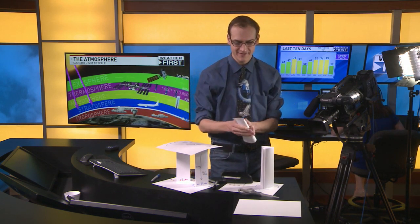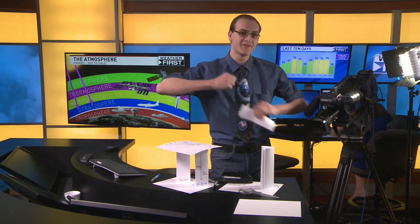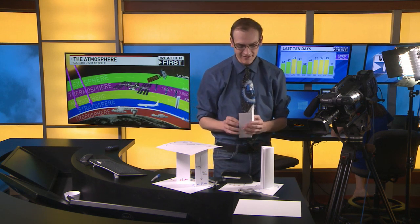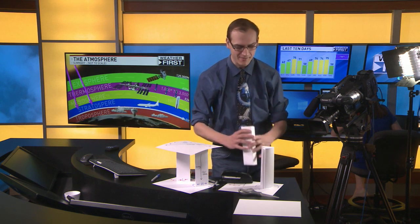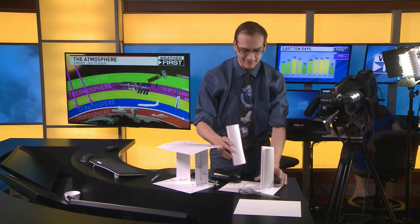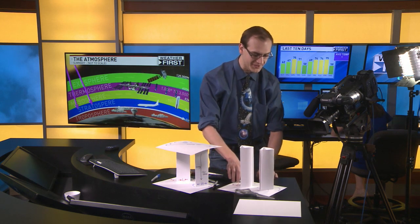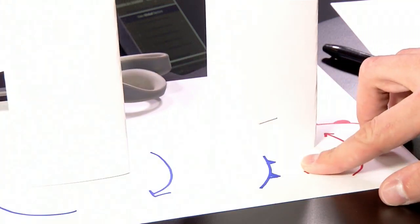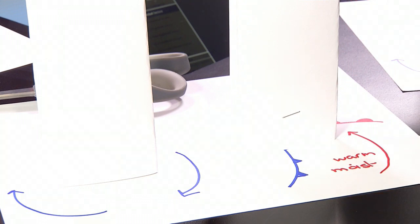We're going to make one more of these: take a cardstock piece of paper, fold it in half, fold it again. What we're making is a model of the troposphere. This is something really cool — I really wish I had something like this when I was younger because it makes the weather make a lot more sense. So we staple that together. Now we have two columns of air: one column sits right over the low pressure, the other sits right over the high pressure.